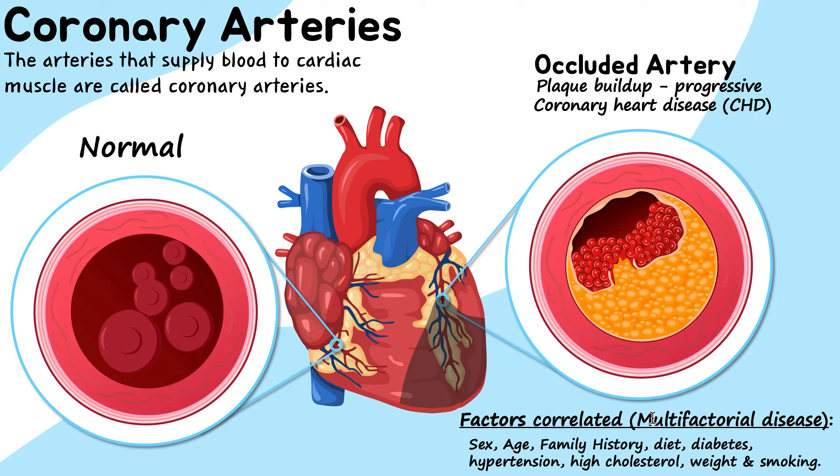Here are factors correlated with coronary heart disease: sex, age — older people are more likely due to accumulated bad habits — family history and genetics, diet, diabetes, hypertension, and smoking. There is not one single cause; it's a combination of many things, so we call it a multifactorial disease. You can't control your sex, age, or family history, but you can control diet, smoking, and other lifestyle factors. So make sure you control what is possible to control.